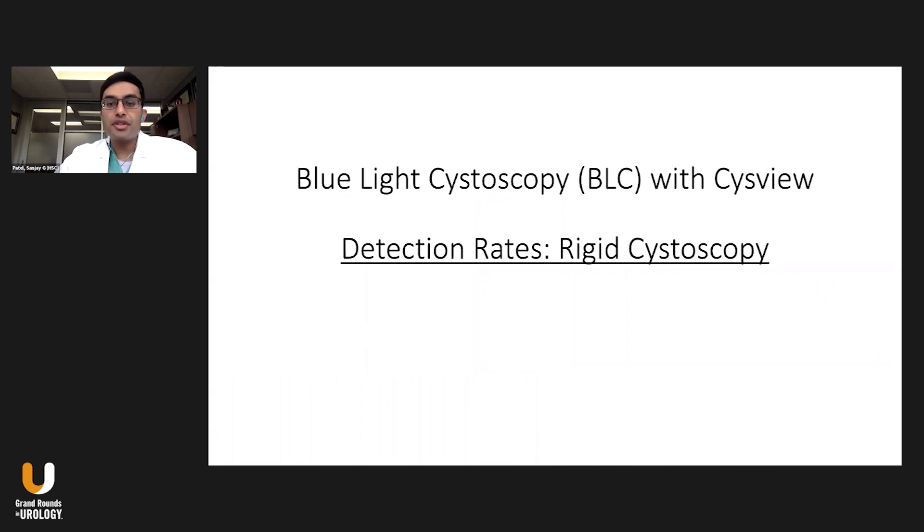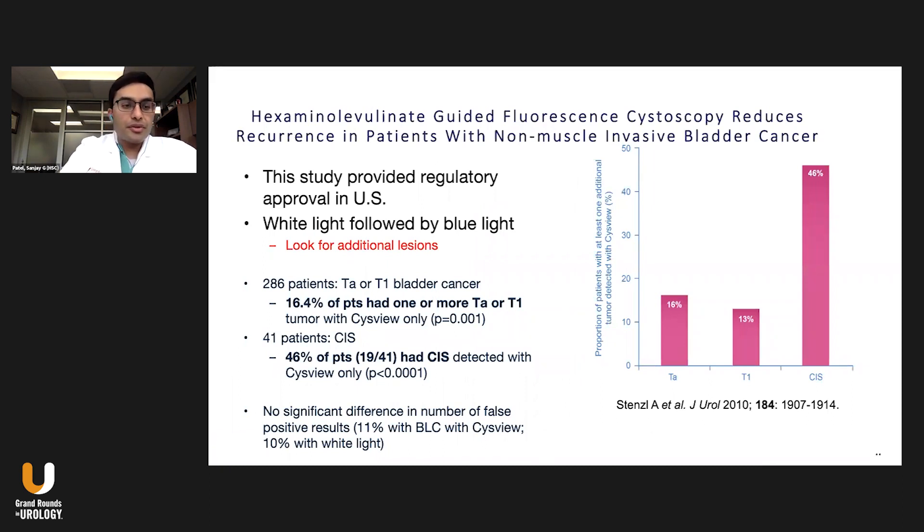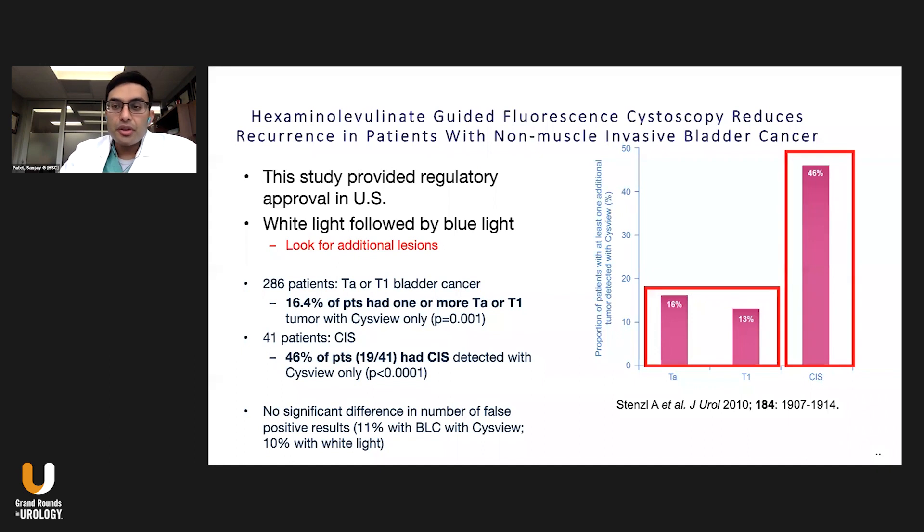For detection rates with rigid cystoscopy, a trial published in 2010 that received FDA regulatory approval took patients to the operating room, counted lesions found under white light, then used blue light technology to determine how many additional lesions would have been missed. For TA and T1 tumors, approximately 16% of patients would have had a missed tumor using white light alone. The blue light helped identify that 16% of patients had a tumor — finding it means you can resect it, so it won't be mislabeled as a recurrence later. It was also important in the CIS population: about 46% of CIS cases were detected with blue light alone, missed by white light cystoscopy.